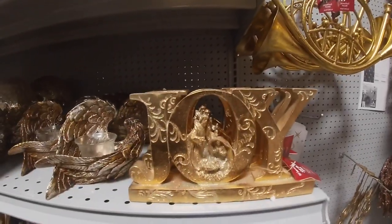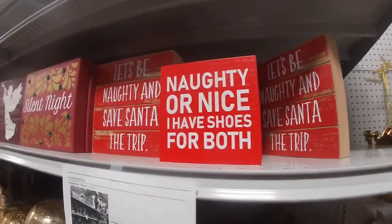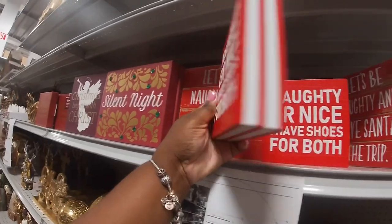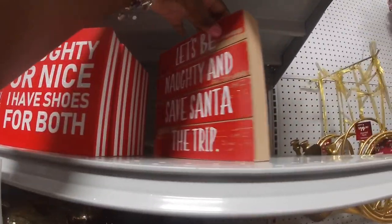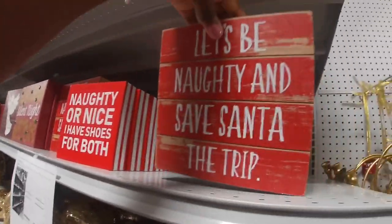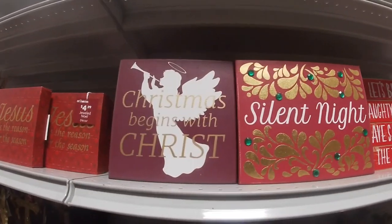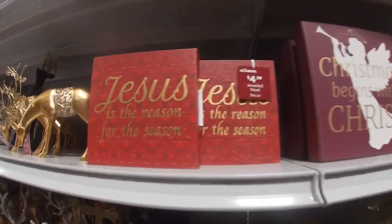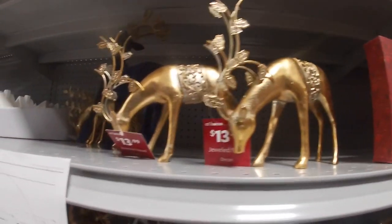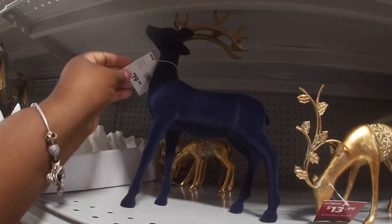$12.99, $12.99. Naughty or Nice — I have shoes for both! $5.99, $5.99 — let's be naughty and save Santa the trip. $6.99. Silent Night, Christmas Begins with Christ, Jesus is the Reason for the Season — $5.99. This little guy is $13.99, and this little blue velvet deer is $20.